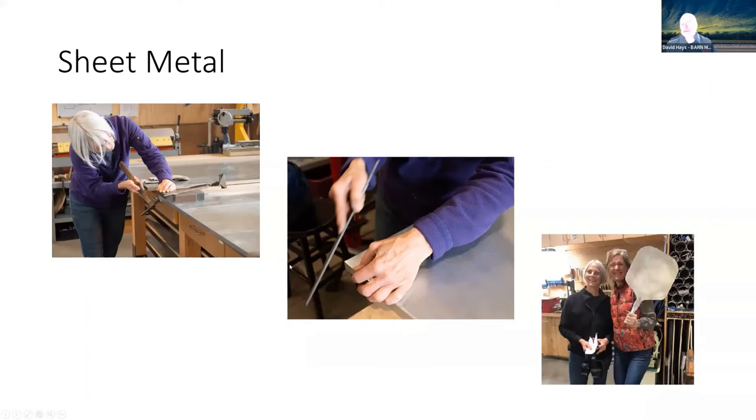We have standard stuff — hammer, file. We have a big brake here behind Linda. There's a rolling bead roller over here on the right in this first photo. All kinds of stuff. In this case, we had a class to make a pizza peel — like a big pizza spatula.